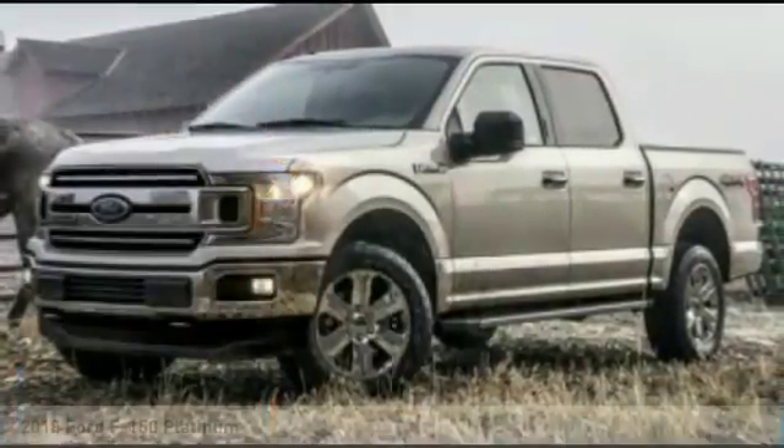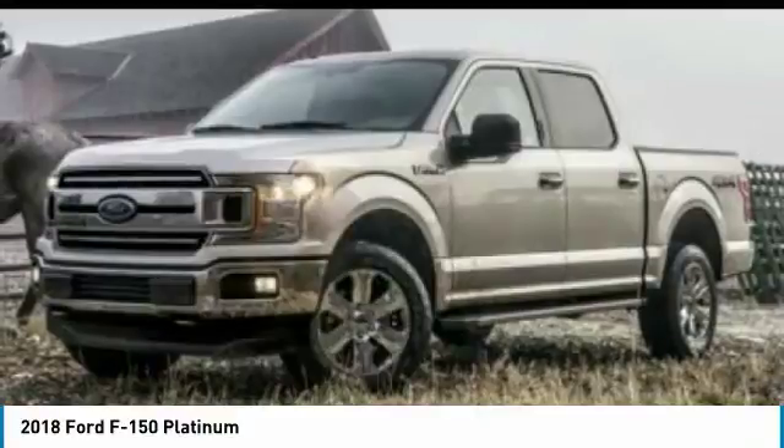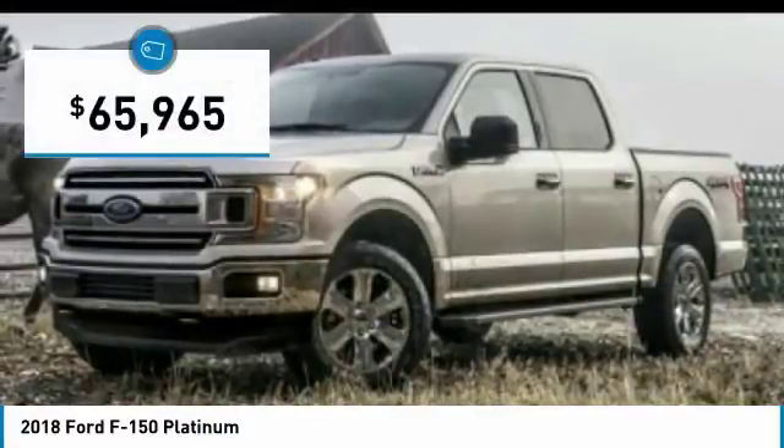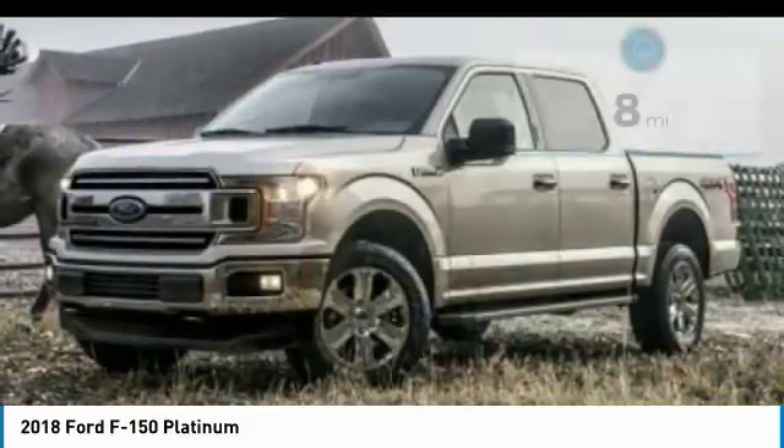$2000 Below MSRP. This 2018 Ford F-150 Platinum is White Platinum with a black interior, featuring a Backup Camera, Bluetooth, Cooled Front Seats, Heated Front Seats, and a Klistar Premium Sound System.